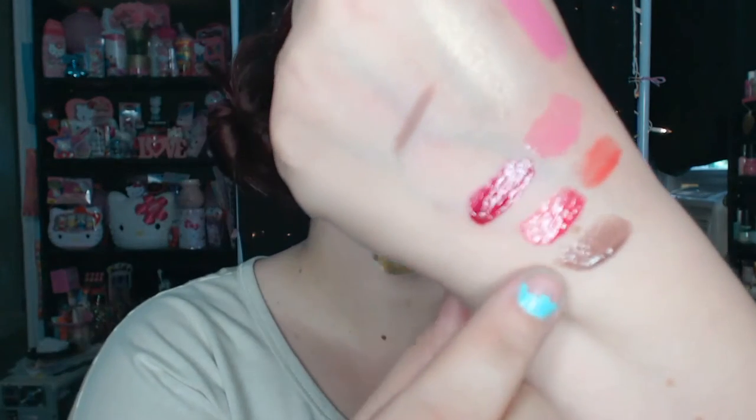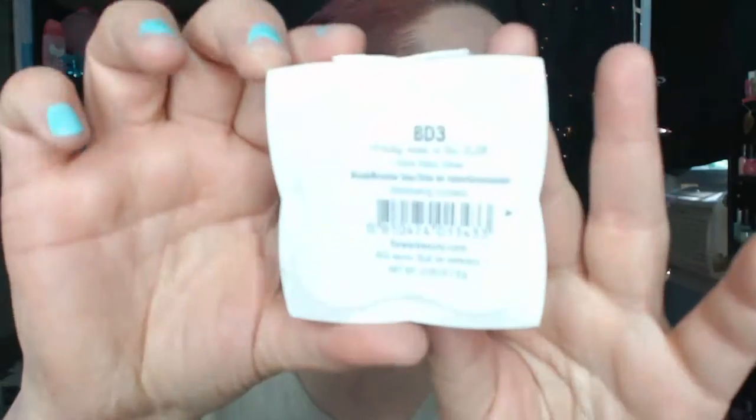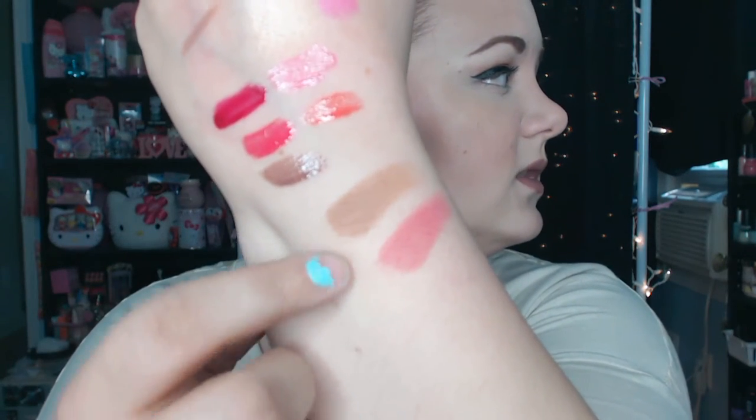I also picked up this Blush and Bronzer Duo by Flower Beauty. This was only $3 on clearance. This one is in Glow Baby Glow — BD3. It looks like this. These are like nice and buttery. I'm excited — I haven't worn these on my face yet, but I'm really excited to try those.